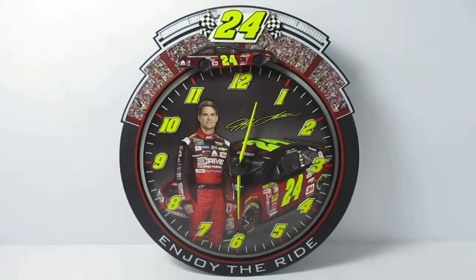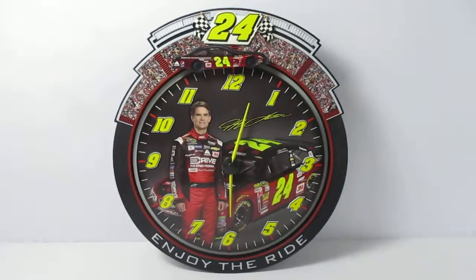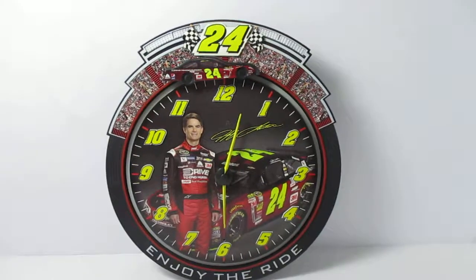When you're sleeping, you don't have to worry too much about this clock bothering you, as long as the lights are out. That's about it — Jeff Gordon clock. Thanks for watching.